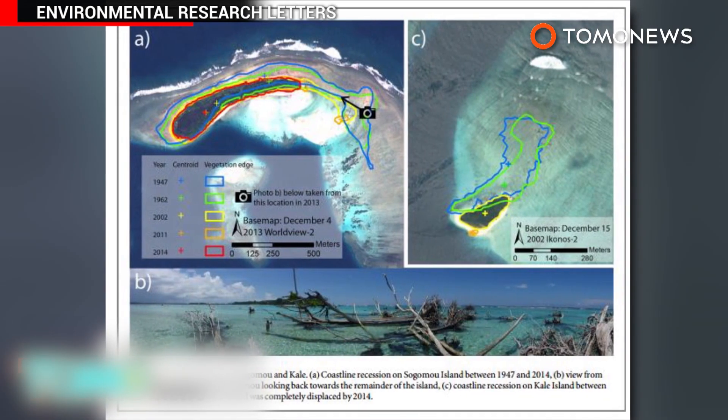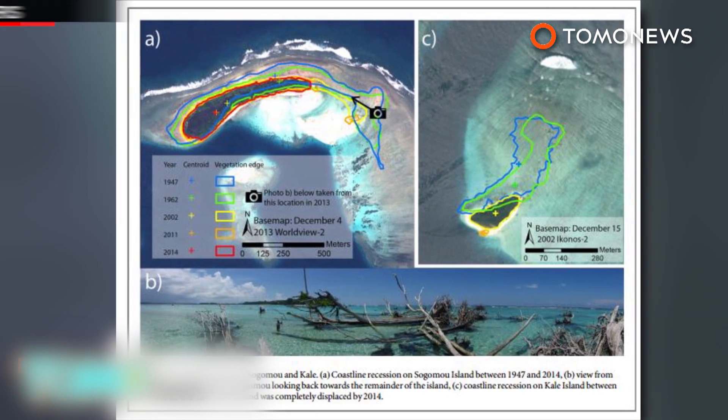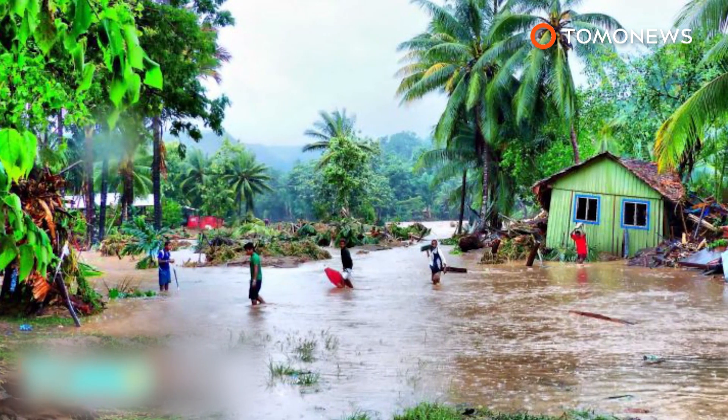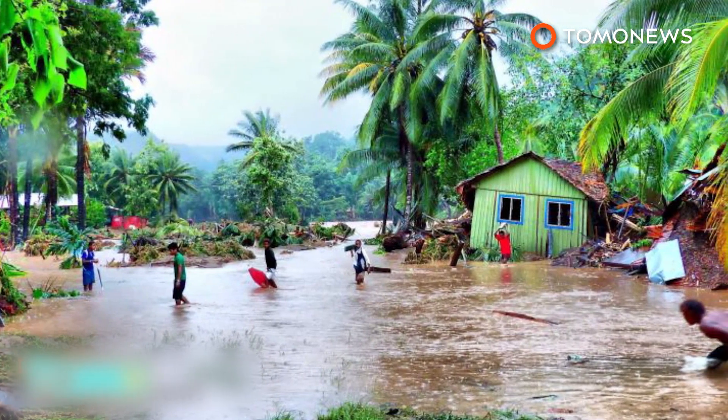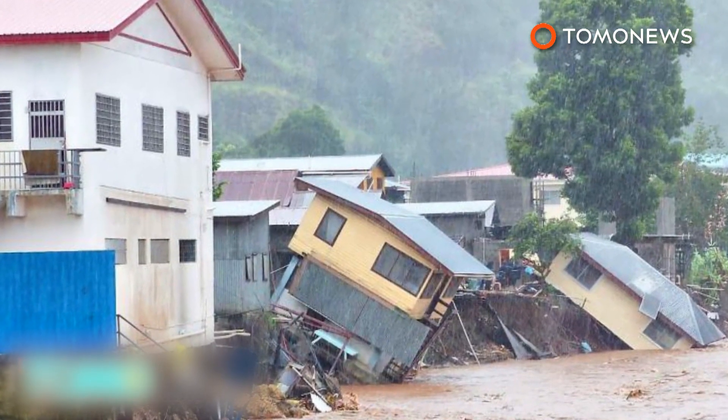The research team, who published their study in the journal Environmental Research Letters, discovered that the sea level rise has destroyed villages that have existed since the 1930s, and has displaced numerous communities.